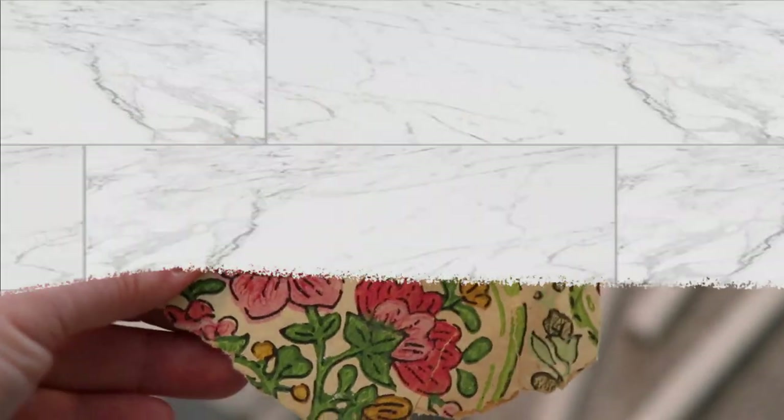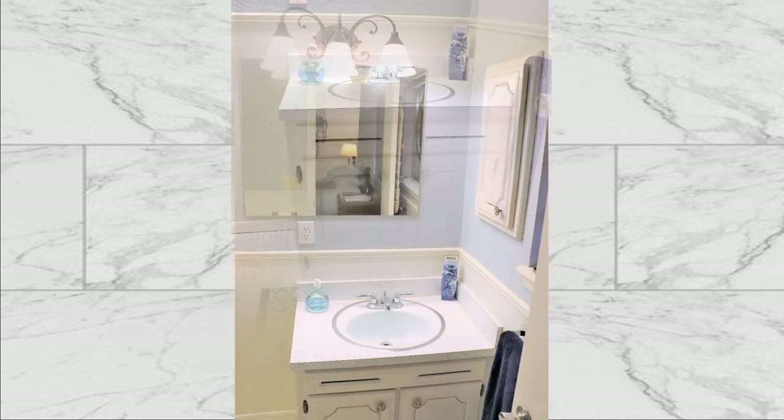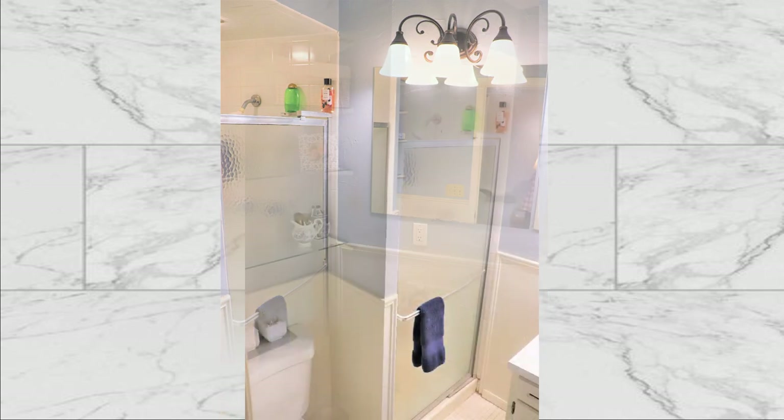Now let's peek inside this tiny bathroom. The first thing inside the door is this small vanity, pushed into the corner, with a little medicine cabinet above. In phase one, we removed the wallpaper, textured the walls, painted, and hung a simple frameless mirror. Here is our tiny stand-in shower.